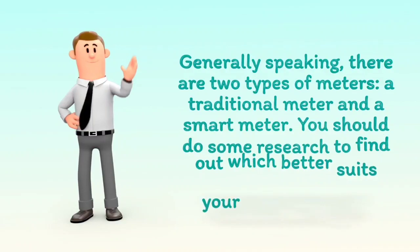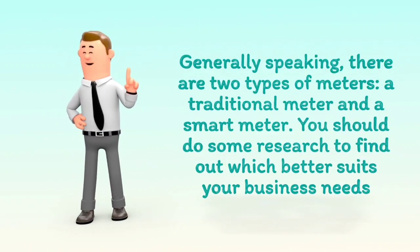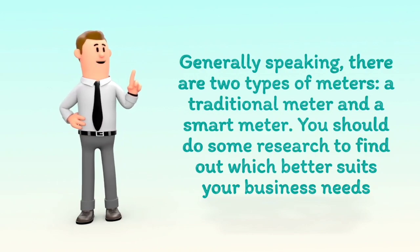Generally speaking, there are two types of meters: a traditional meter and a smart meter. You should do some research to find out which better suits your business needs.